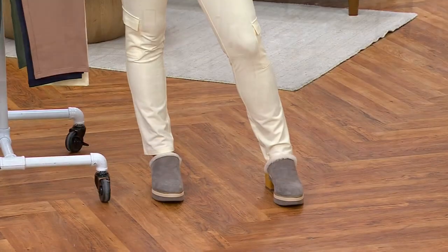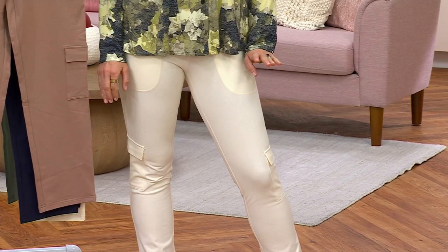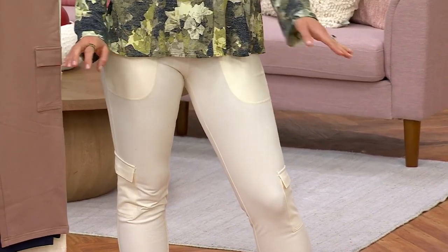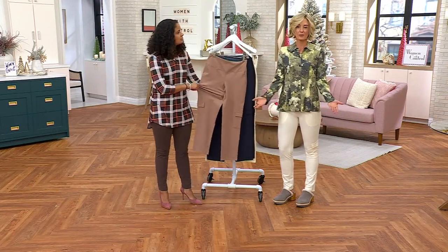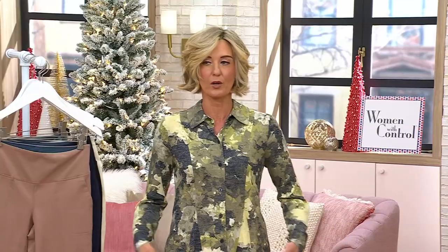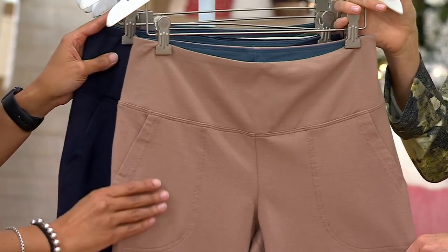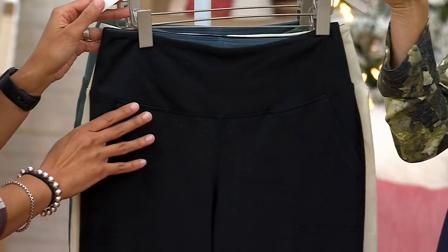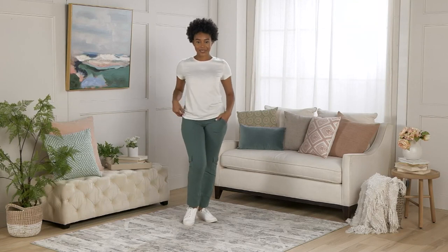I have an aunt who will just search for her size in Women with Control tummy control pants — no matter the style — and buy them if they have her size. This is the perfect time to do that. You know how much you love your tummy control from Women with Control and how they feel. If we have your size in any of your colors, just get it. Your choices are winter white, safari chic, navy, black, and fern — fern is the most popular. Regulars, talls, and petites, all three inseams, under $40.